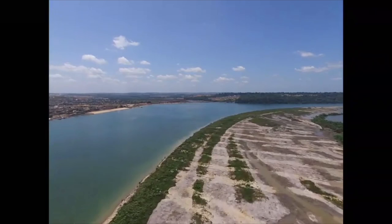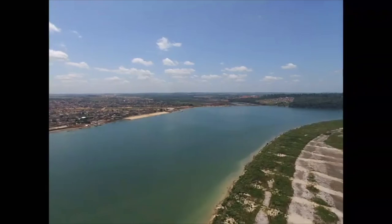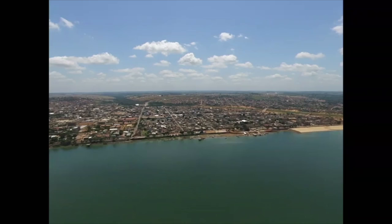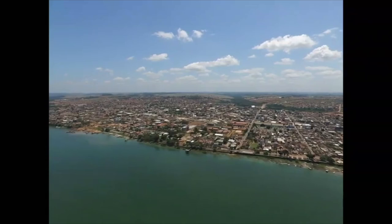At which height are we? 120 meters. That's the university there? Yes.